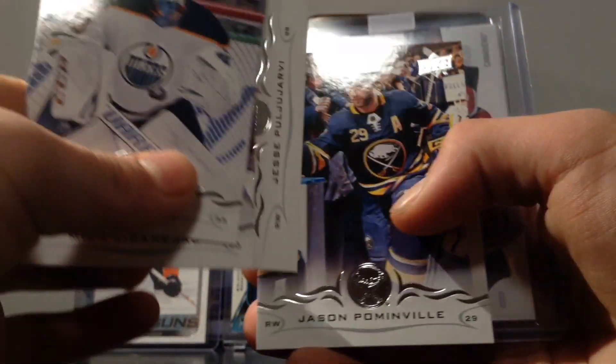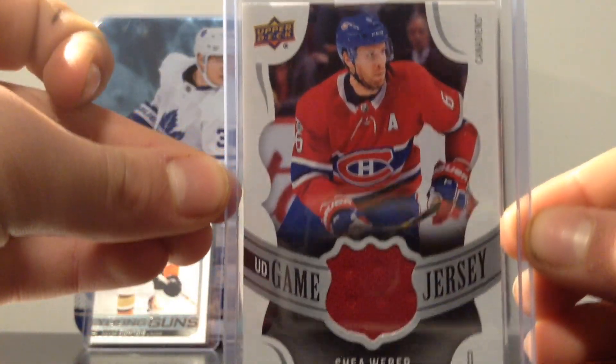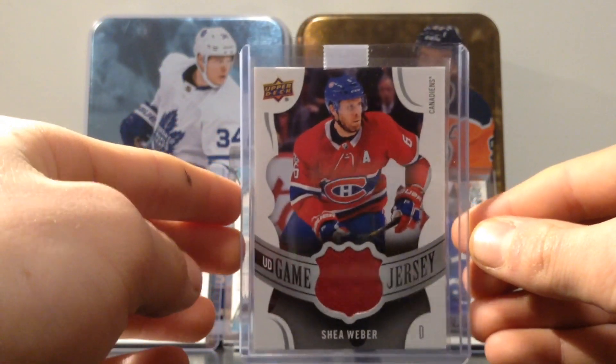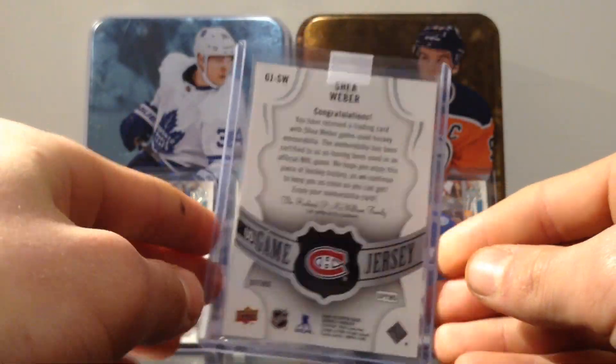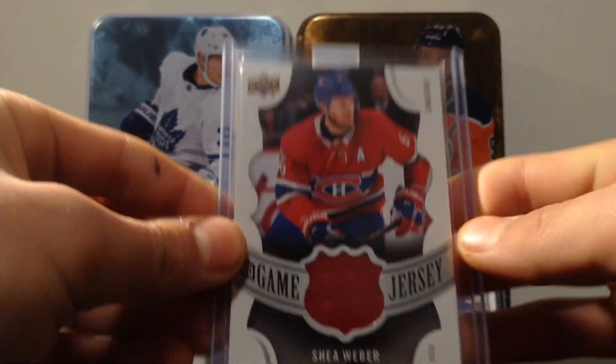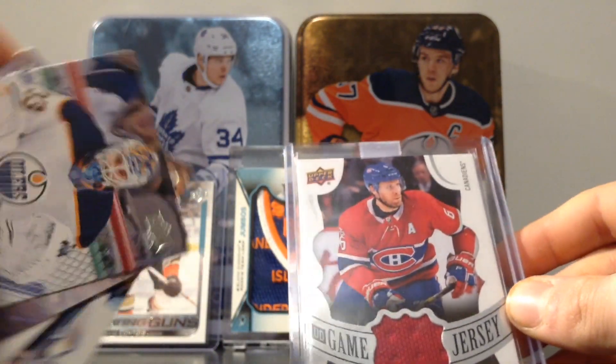The extras are: Cam Tabak, Mika Zbanejad, Yessi Pugliari, and Jason Pommonville. And there's the main card — a 2018-19 Upper Deck Game Jersey Series One of Shea Weber, Montreal Canadiens defenseman. A very good player — in a red jersey, that's pretty cool! They sent one through four extras.